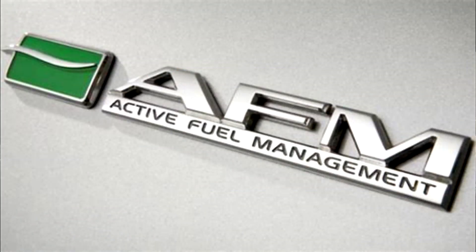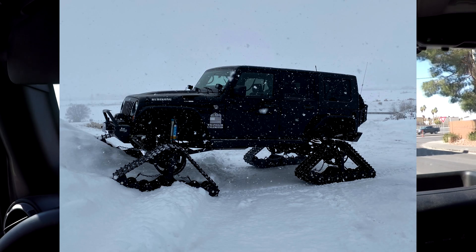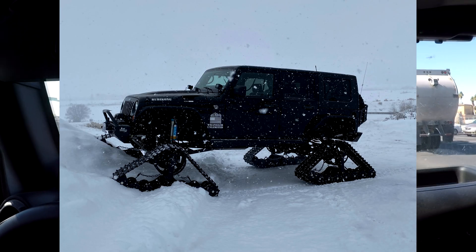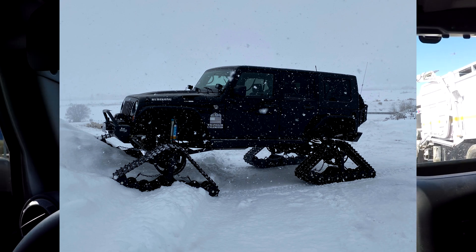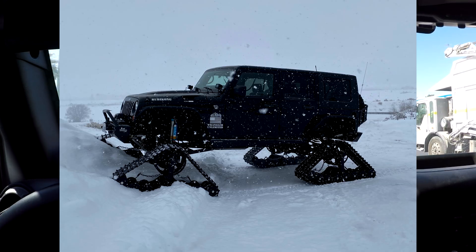That 5-10% improvement is based on having a vehicle that can actually use active fuel management. If you're on the highway with 40-inch tires, one-ton axles, a light bar, roof rack, and a lot of drag, you're not going to be in active fuel management very much — so it's not going to do you any good.